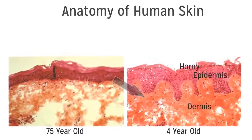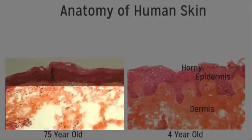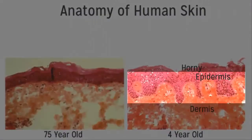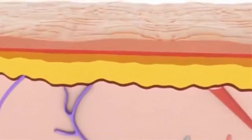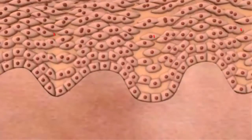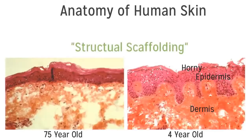The bottom layer is the dermis. Notice in the young skin how the dermis is full of dense collagen and elastin fibers compared to the older skin, and look at how thick and undulating the epidermis is. It's creating and turning over skin cells so rapidly that they actually protrude down into the dermis — called the structural scaffolding of the skin. In the 75-year-old skin, the epidermal layer is flat with no undulation and no scaffolding, which is why older skin is more susceptible to blisters, discoloration, and sagging.